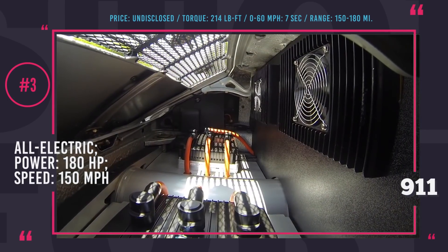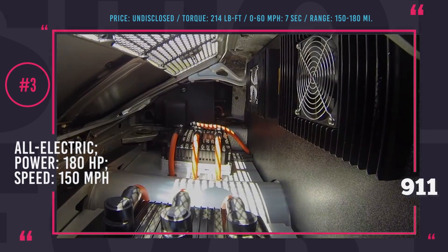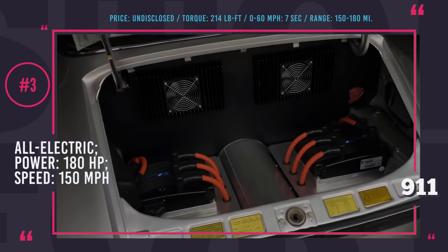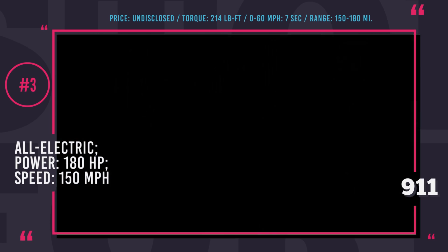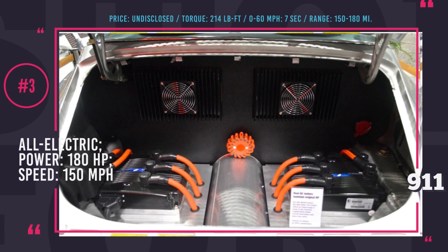The original power of this car was retained at around 180 horses. Acceleration is rather moderate — not what you might have expected from an electric car — but it still delivers a decent 7 seconds to 60 mph with a top speed of 150 mph.